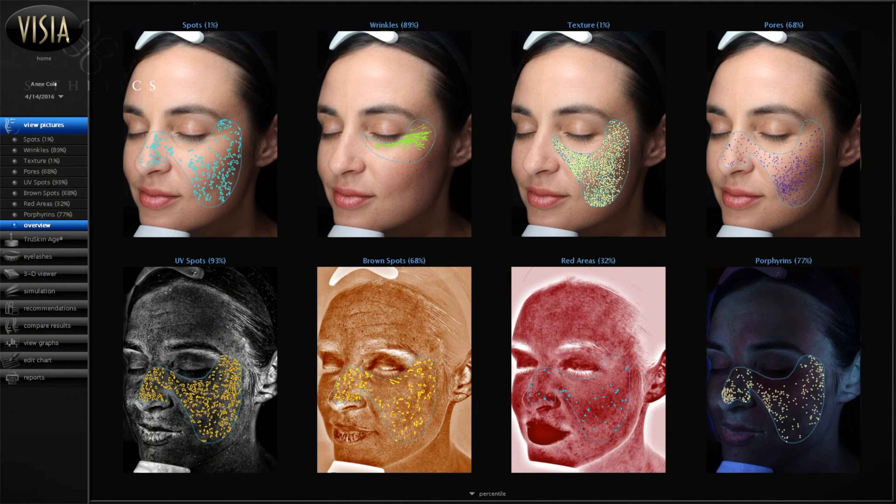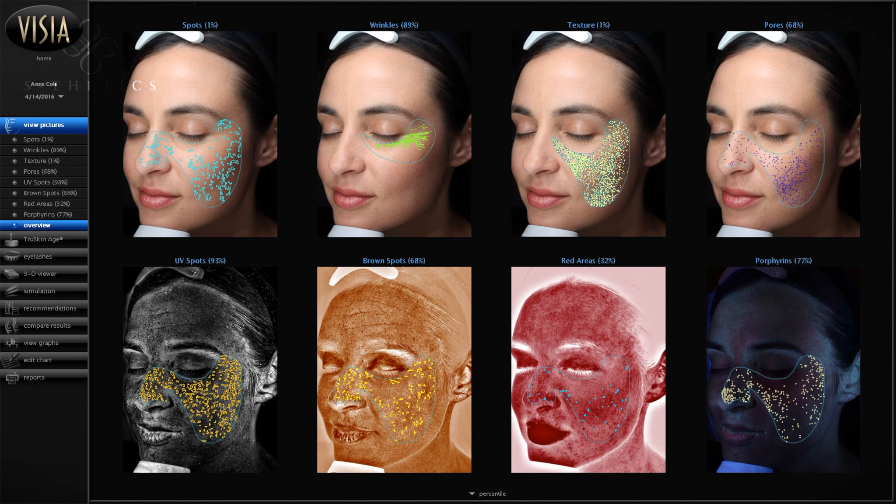This is state-of-the-art digital imaging, and what it's really looking at is eight key areas, taken by a Canfield system. These are imaging systems using AI technology from the United States. If you come closer, you can actually see there are eight key areas of concern — it gives a general look at your skin on your face.